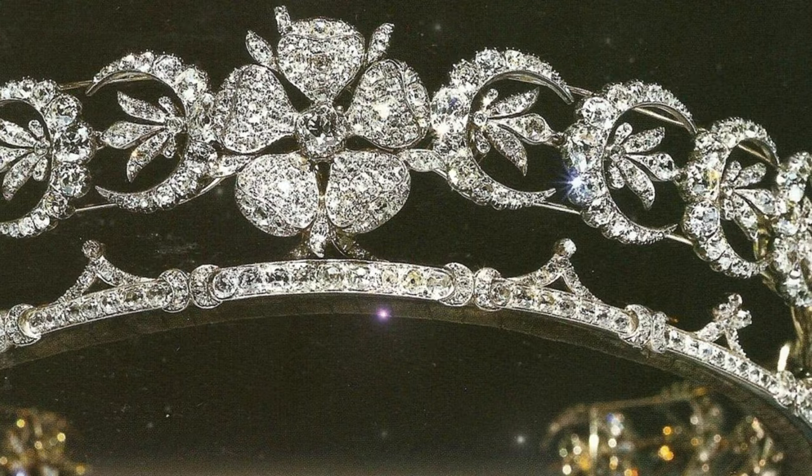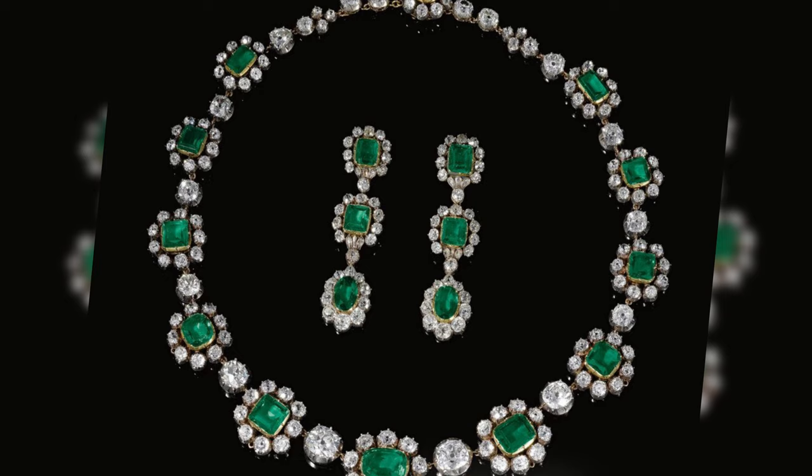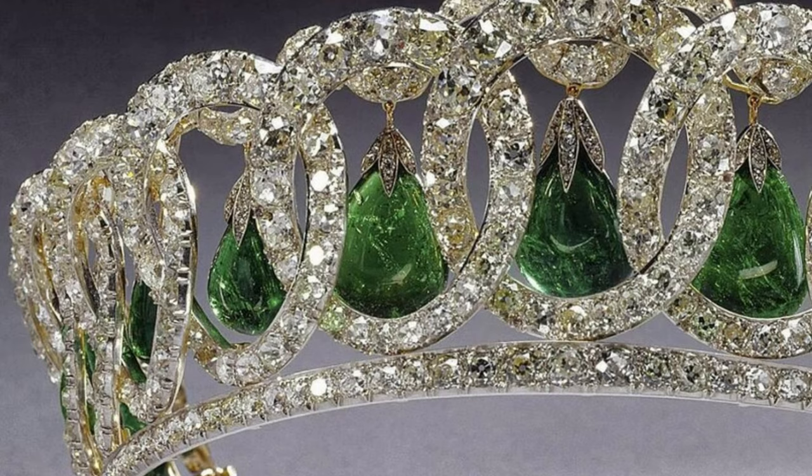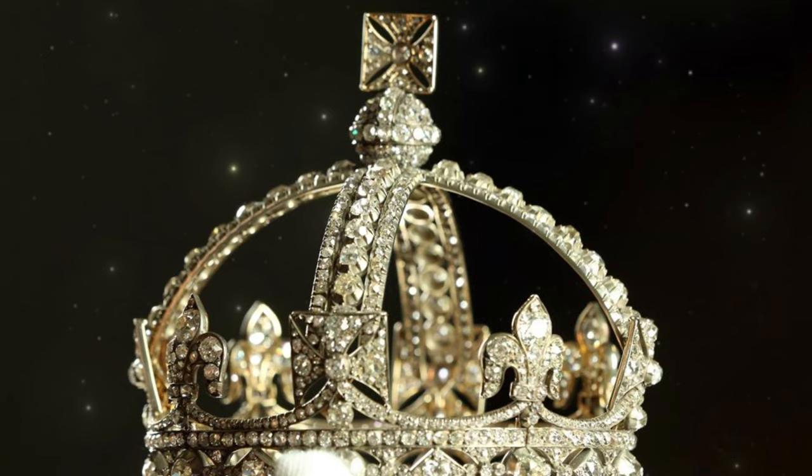It is an undeniable fact that the British royal family owns a plethora of jewellery — from majestic tiaras to an endless array of diamond earrings, necklaces and brooches. Each beautiful stone in the treasury of the monarchs of the United Kingdom has a unique story to tell. It is not always possible to trace the fate of jewellery through the years. Many pieces are dismantled, refurbished and updated, but there are also those that end their public shine forever.